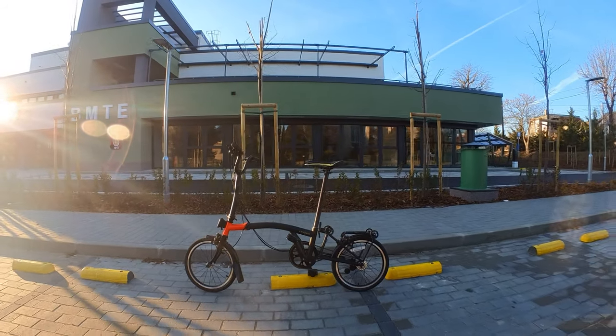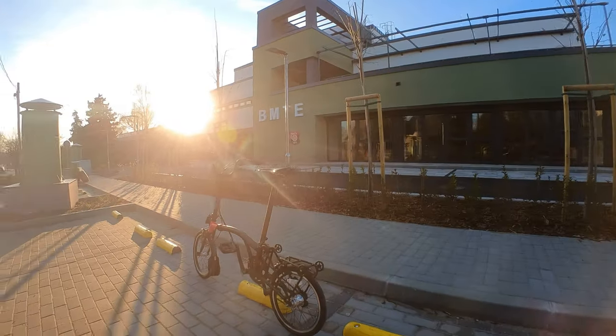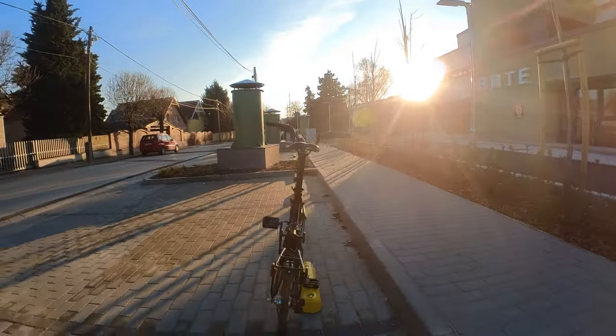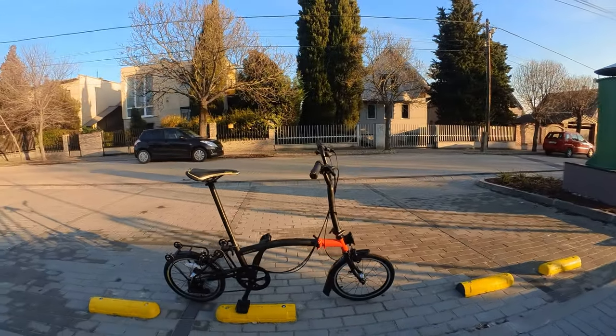This is not a Brompton. It folds like a Brompton, it rides like a Brompton, and most of its parts are interchangeable with Brompton parts. But this brand is Light Pro.